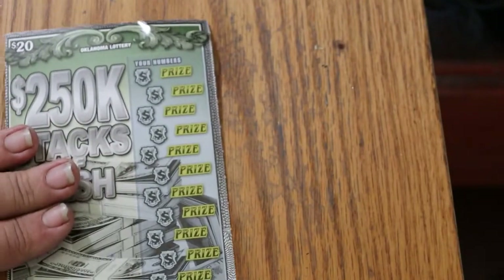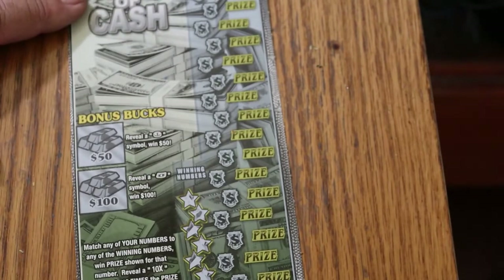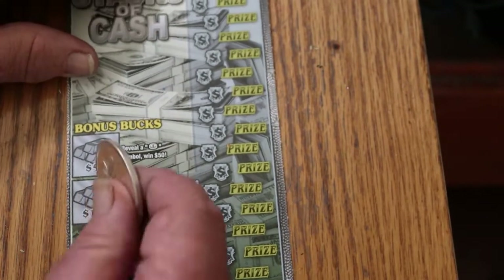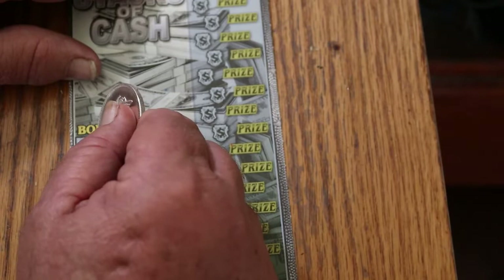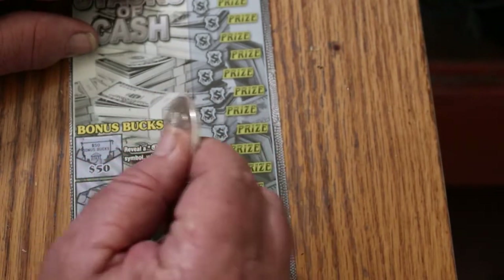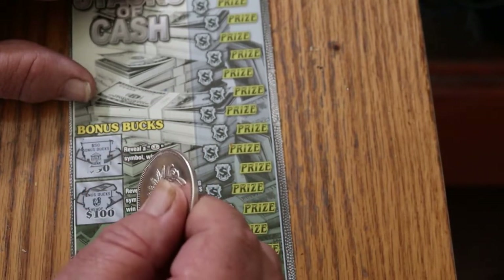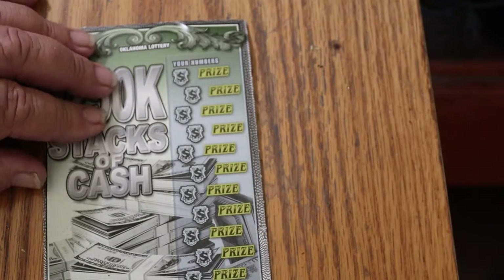It's a long ticket so I'm going to have to move it up and adjust it as it goes. Let's see what the bonuses have, if anything. If a coin is there you get $50 — and there's no coin. A flying dollar bill gets you $100 — and there's none of that. So we move on from there.